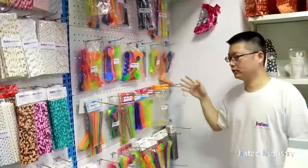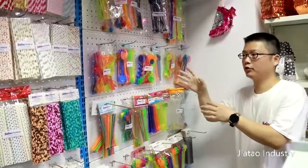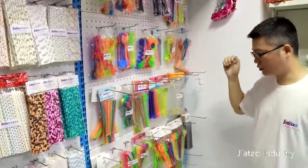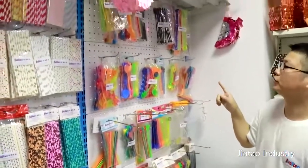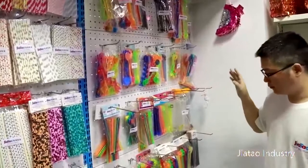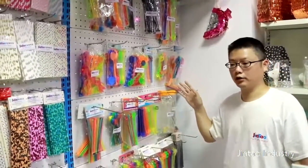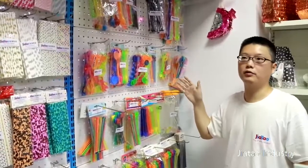And for the cocktail or fruit picks, this is for the cocktail stirs — to stir the coffee or stir the juice. This is made of plastic. You can see we have many different shapes and many different colors here. We have made these for many years and for many customers; they are very good quality and can sell in the European market — all passed the EN71 test.